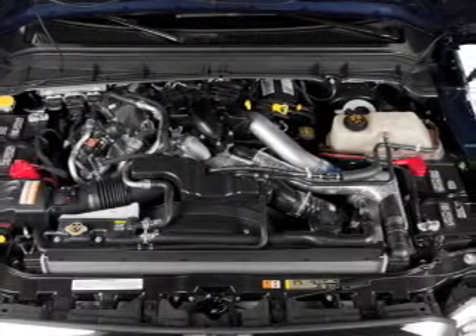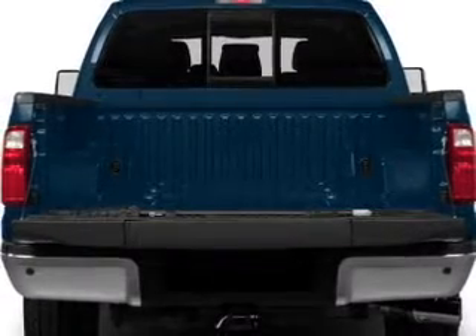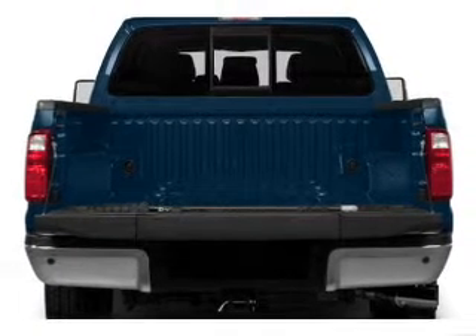Reach your destination effortlessly with GPS navigation. Premium wheels lend a distinctive appearance, and a premium sound system is just one of the benefits of owning this vehicle.